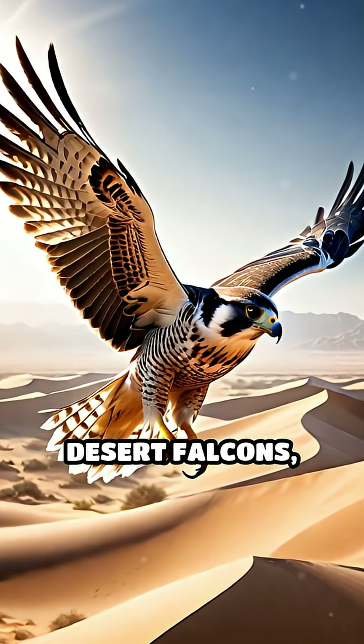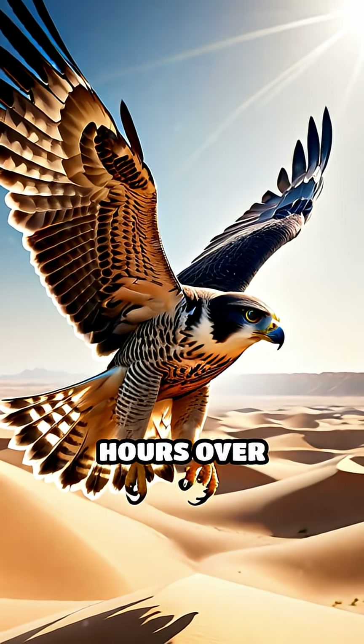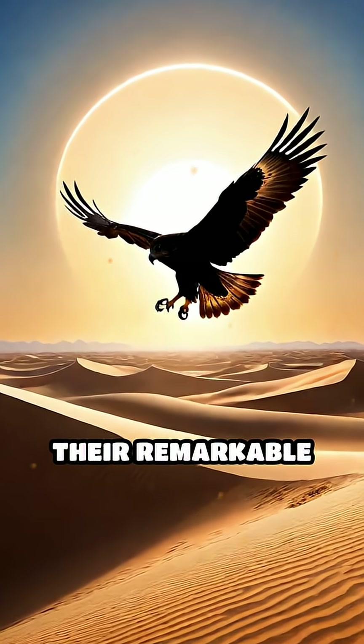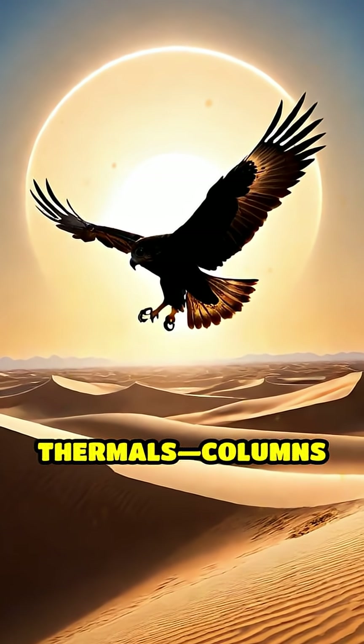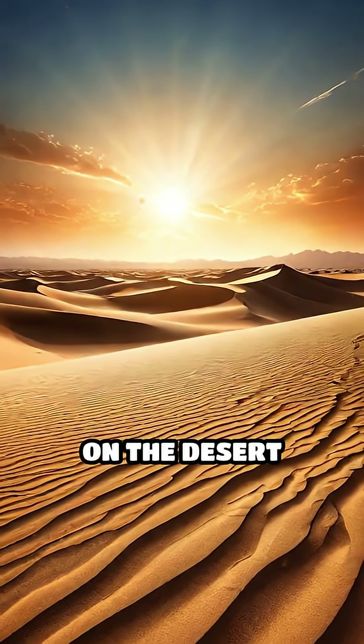Have you ever wondered how desert falcons, like the majestic Lanner Falcon, manage to glide for hours over scorching dunes without tiring? The secret lies in their remarkable use of sand thermals, columns of rising hot air created by the sun's intense heat on the desert surface.